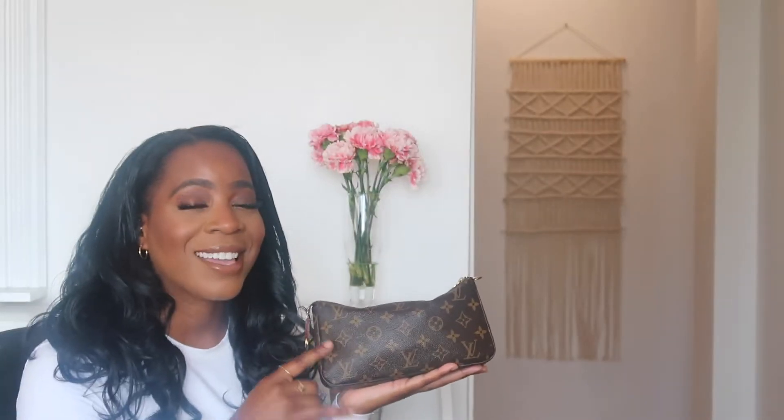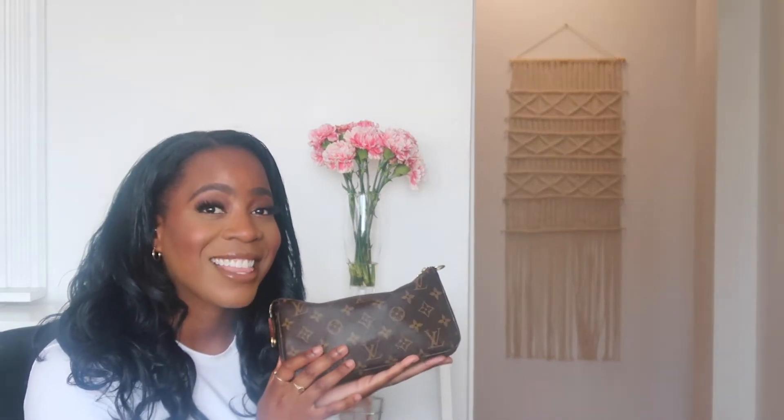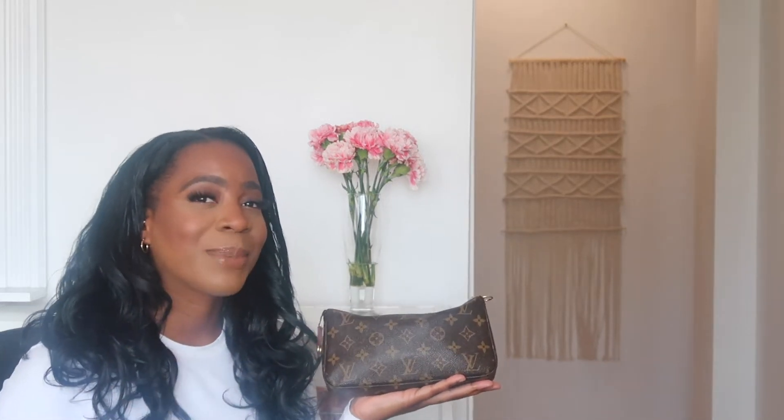I did purchase this bag at the end of 2017, 2018. I had my eye on it for like maybe a year and a half. And then I was like, you know what, I'm just going to purchase this bag because I've taken care of all my responsibilities.